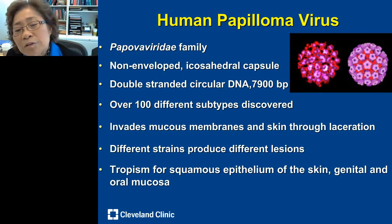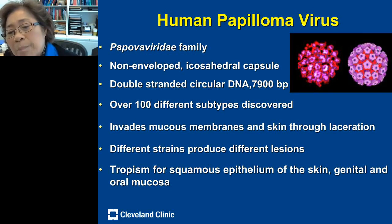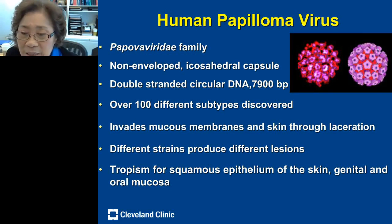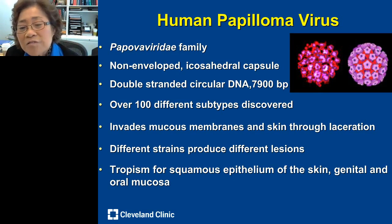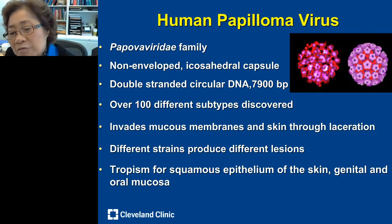Quickly on the virus: it belongs to the Papova virus family — small double-stranded DNA viruses, more than 100 different types, very invasive, liking to invade mucous membranes and skin through laceration. Different strains produce different lesions and have tropism — a predilection for certain cell types. They favor skin, genitals, and oral mucosa.